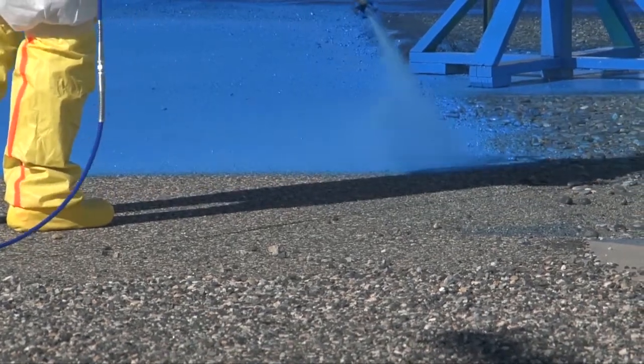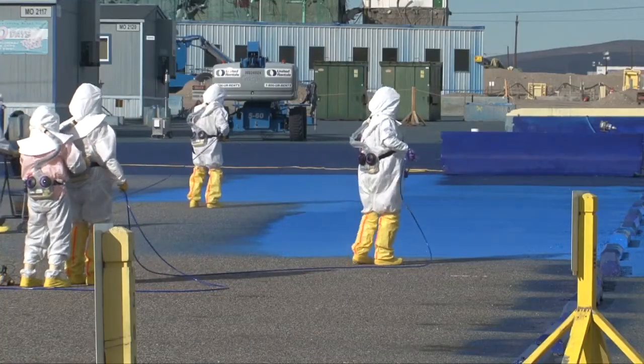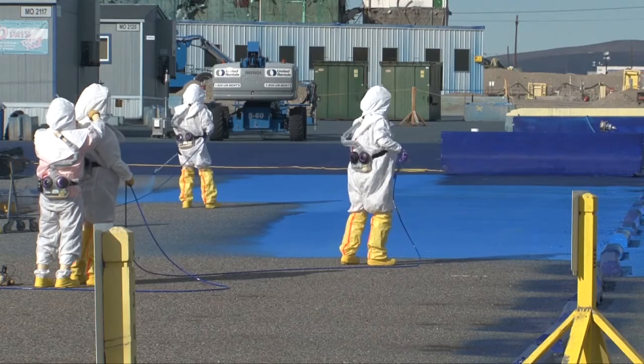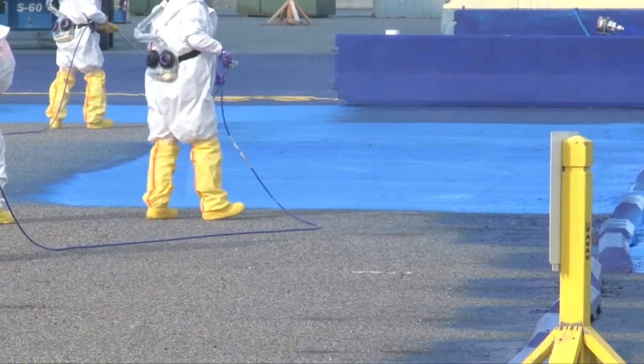Fixative is a paint-like substance applied on surfaces to keep radioactive contamination from spreading. Today we're applying fixative to the area known as Trailer Village. Fieldwork Supervisor Gary Hicks' crew is broadly applying fixative to a parking lot at the plutonium finishing plant as a precaution to prevent the potential spread of contamination. Workers wear personal protective gear because the parking lot is in an area controlled for contamination.